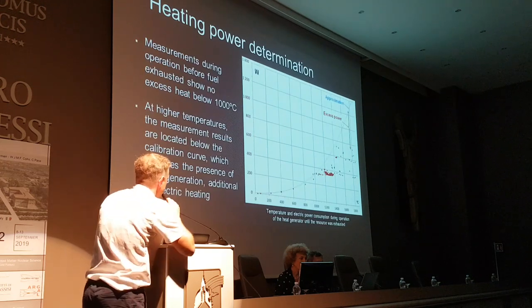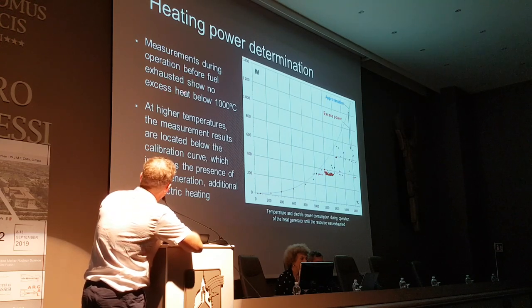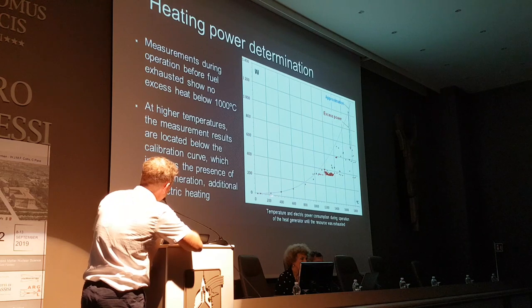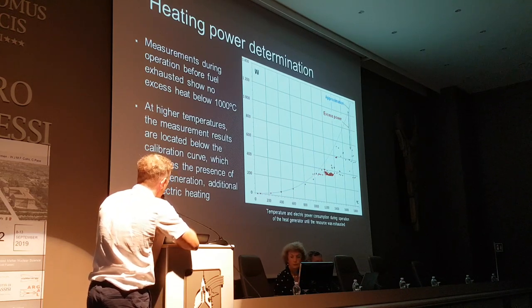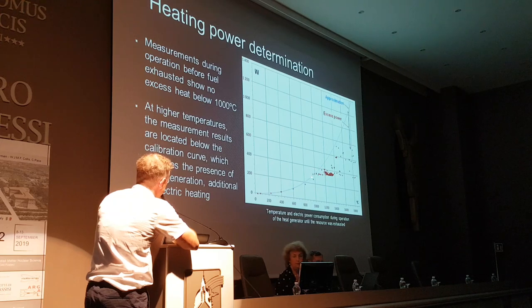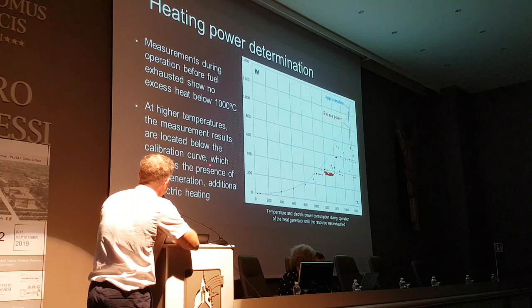For determining excess heat: measurements during operation before fuel was exhausted show no excess heat below 1,000 degrees. These are measurements during the active run — up to 1,000 degrees there is no excess heat, but as you go above 1,000 degrees it starts to deviate and you determine your excess heat from the difference. At higher temperatures, measurement results are located below the calibration curve, indicating the presence of heat generation.